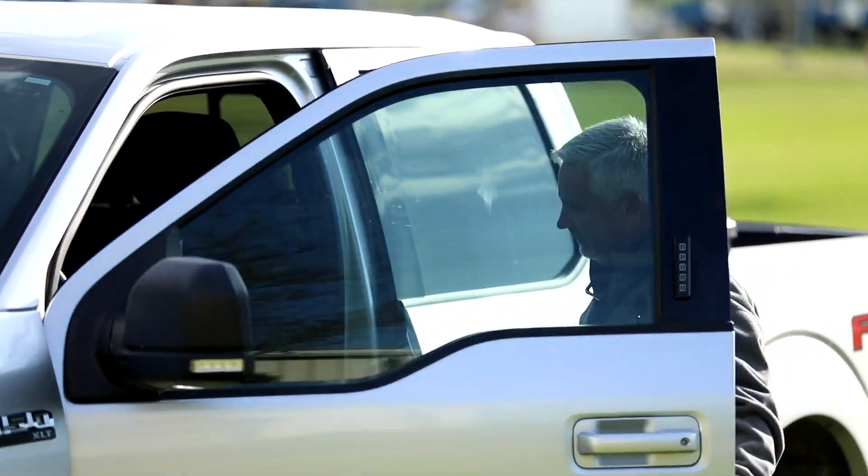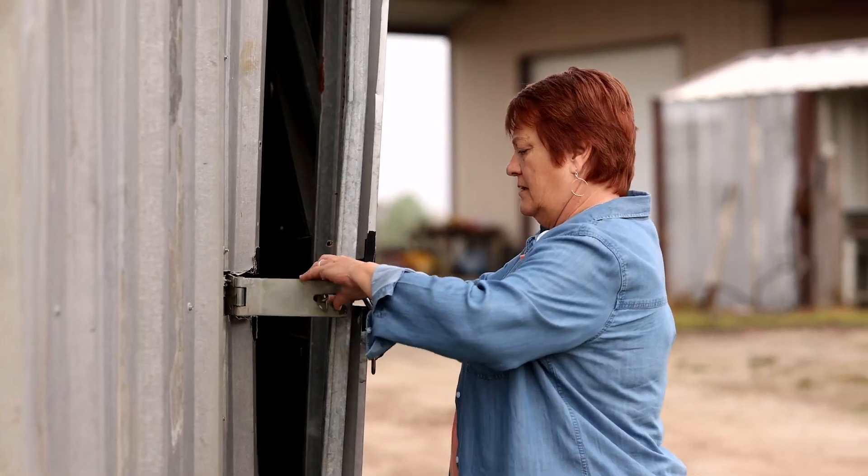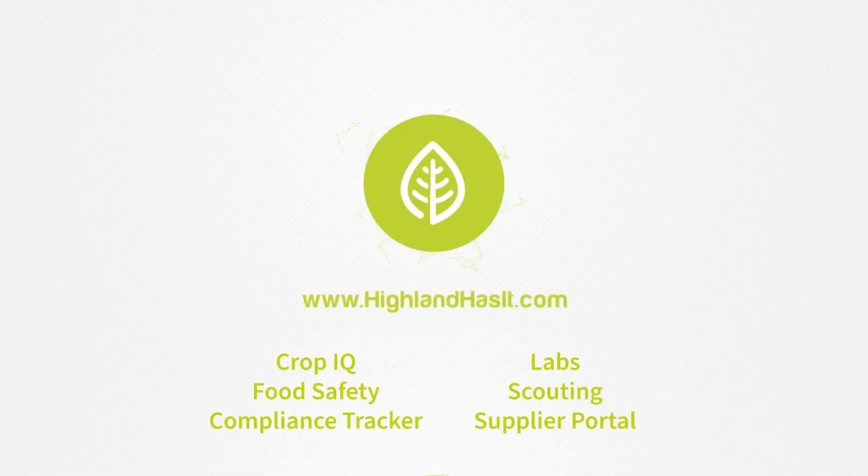Subscribing to Highland Hub will help your business achieve operational efficiency by connecting your SOPs across multiple locations, allowing you to unlock your business's full potential through state-of-the-art software and a support system to guide you. The Hub offers a suite of software solutions for farms and facilities of any size to comply with FSMA and buyer requirements.